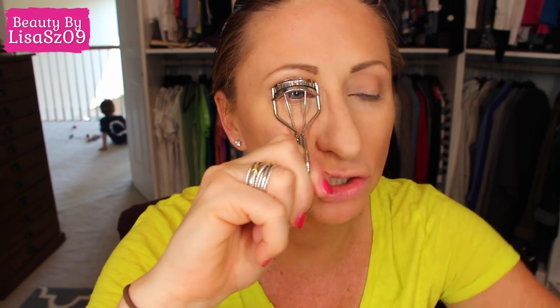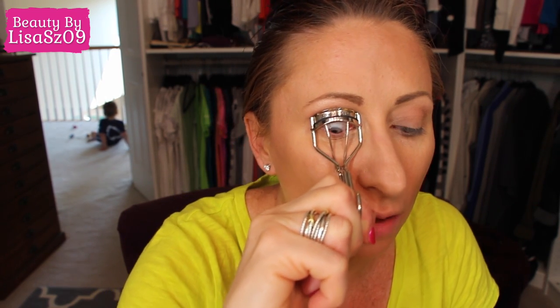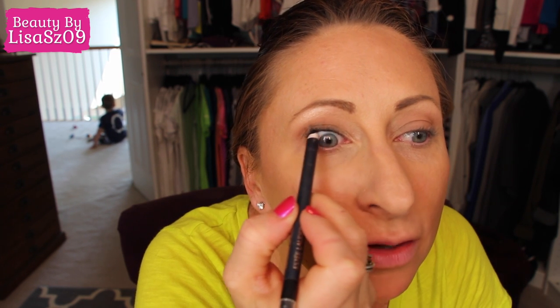If you follow my vlogs, the lash extensions did not last — you probably didn't see them in my last Face of the Month either. They only lasted me about two weeks. I went to somebody new and it just didn't work out, so I'm going to go back to the person I used to go to, actually this week. I'm curling my lashes. Then I go in with the Estee Lauder Sapphire eyeliner — I need to sharpen that — on my top waterline, tightline, whatever word you want to use.